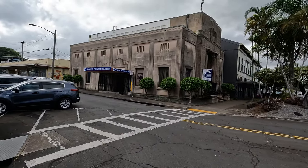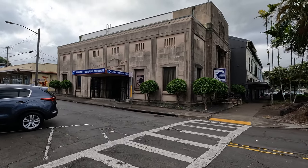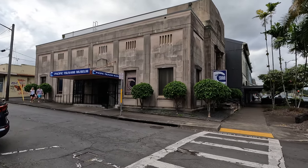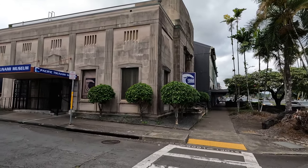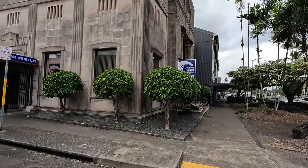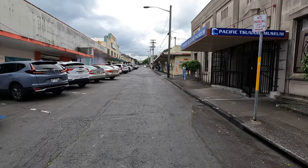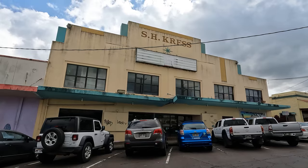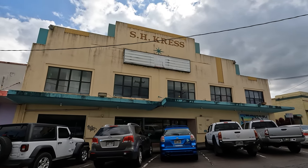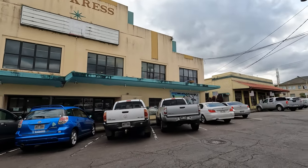Because Hilo was wiped out a couple of times by tsunamis, they built a tsunami museum in this building — they call it the Pacific Tsunami Museum. I think I will go up one street. This Kress guy must have been very important because I see his name in many locations in downtown.